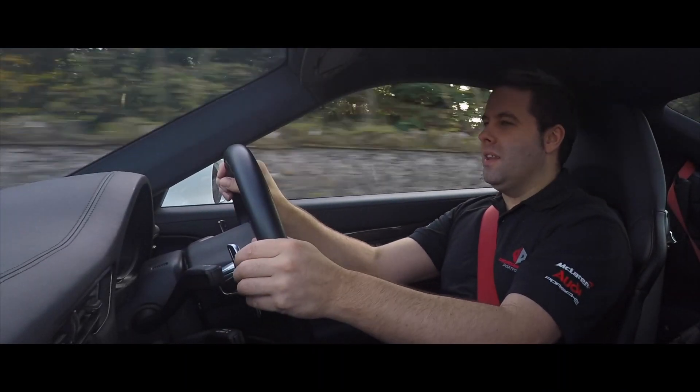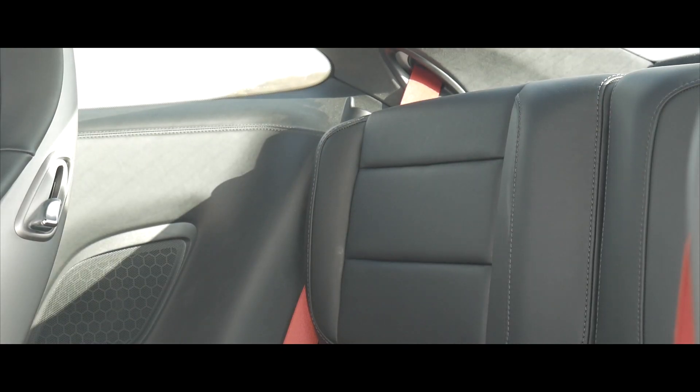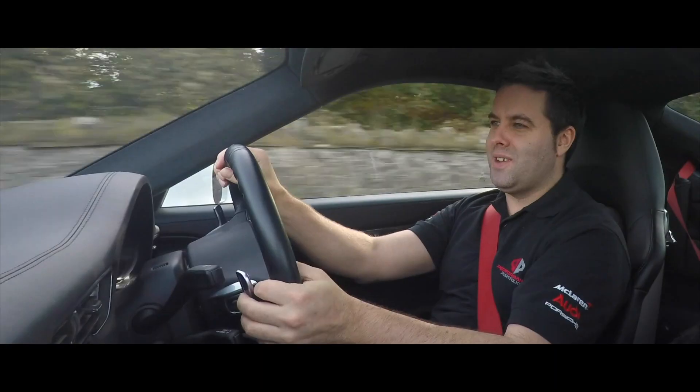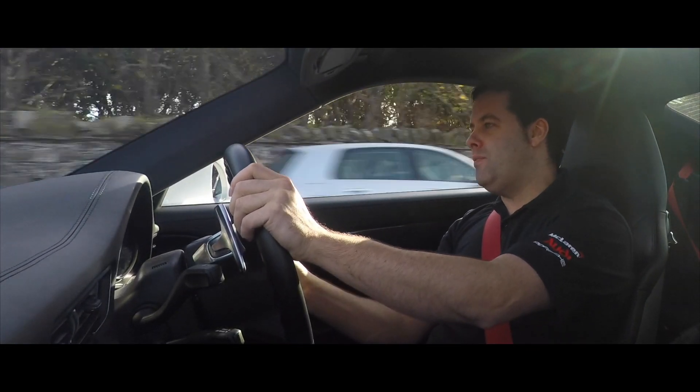On the plus side of a car like this, it's actually quite practical. You've got four seats, great luggage space, and if you drive sensibly you can also get 28 and a half miles to the gallon.